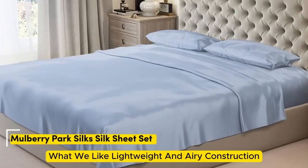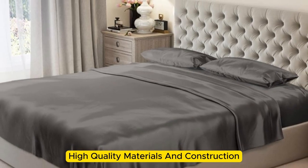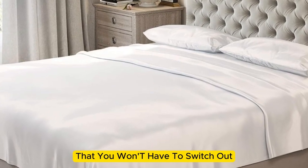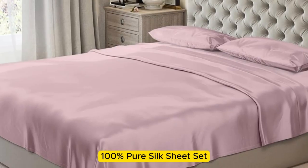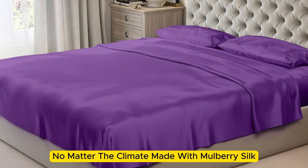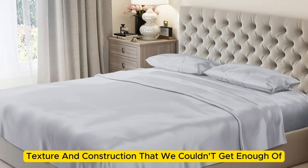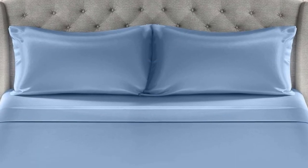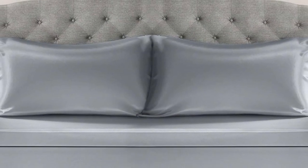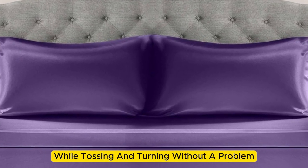Number 2. What we like: lightweight and airy construction, luxurious texture, high-quality materials and construction. What we don't like: prone to wrinkles. If you're looking for a sheet set that you won't have to switch out as the seasons change, the Mulberry Park 100% Pure Silk Sheet Set is the perfect option. Made with mulberry silk, these 22mm sheets have a luxurious appearance, texture, and construction. Upon arrival, we were immediately impressed by just how soft and smooth the sheets felt, and the bed was very easy to make with plenty of room at the corners.